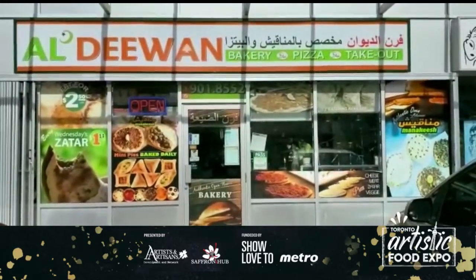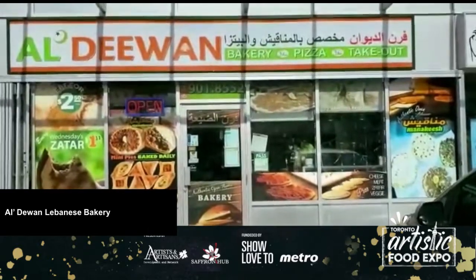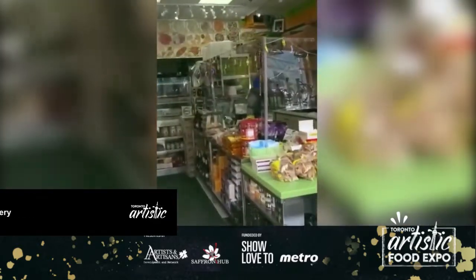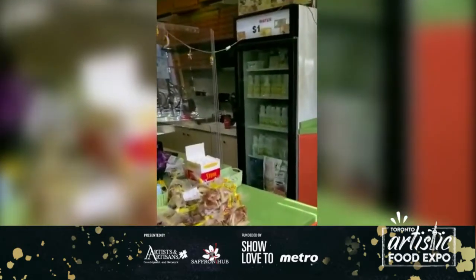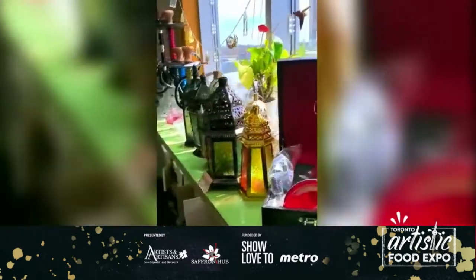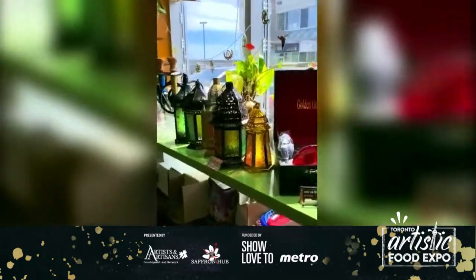Welcome to Aldewan Bakery. This is Aldewan Bakery.